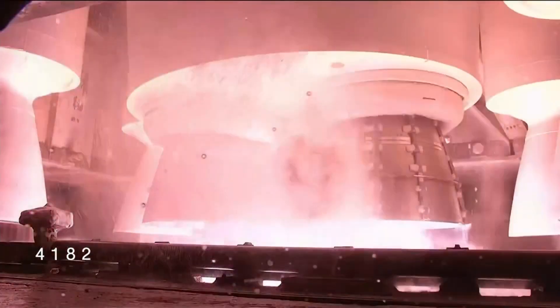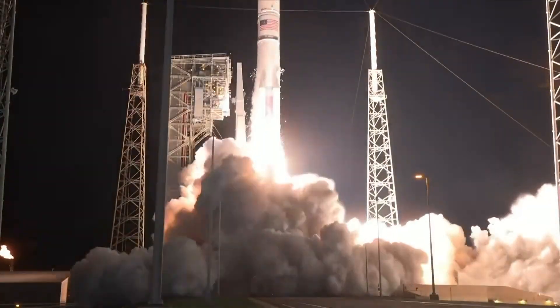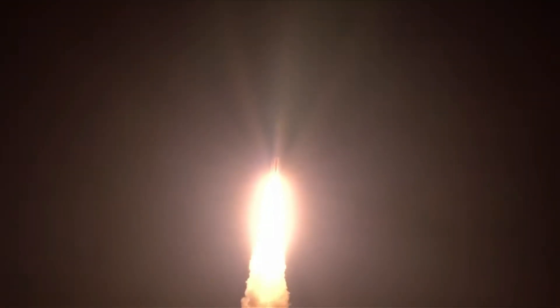Three, we have ignition, one, and liftoff of United Launch Alliance Vulcan rocket carrying USSF-106 for the United States Space Force, continuing ULA's soaring legacy in national security space launch with the innovative Vulcan rocket.